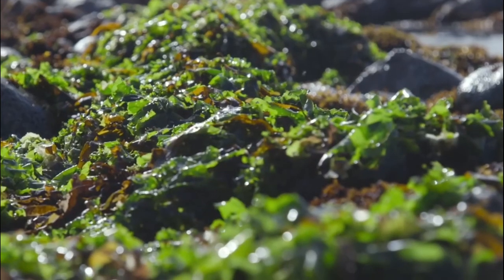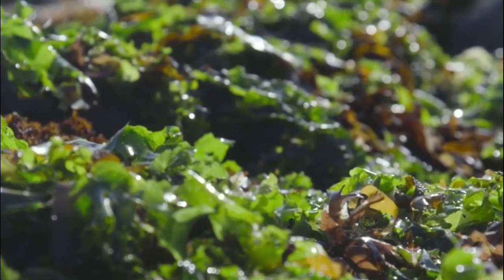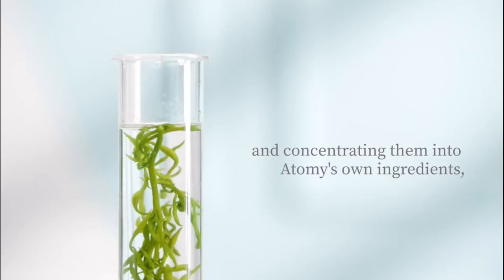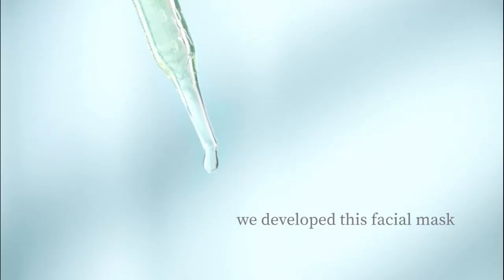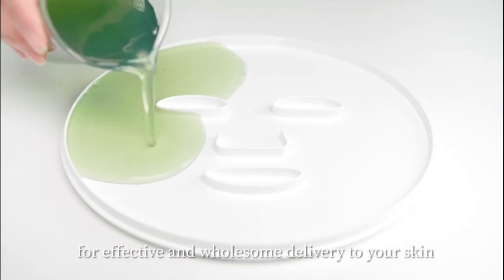By extracting the essence of algae's vitality and energy that has existed for the last 3 billion years, and concentrating them into Atomy's own ingredients, we developed this facial mask for effective and wholesome delivery to your skin.